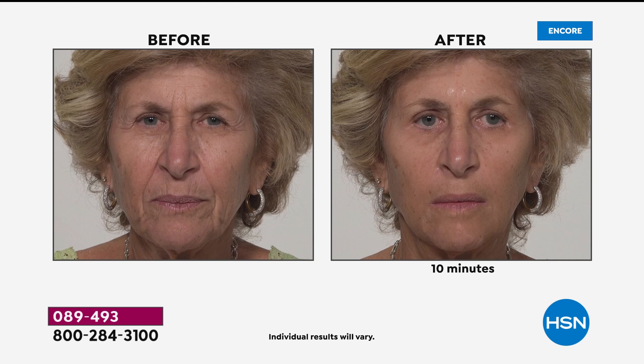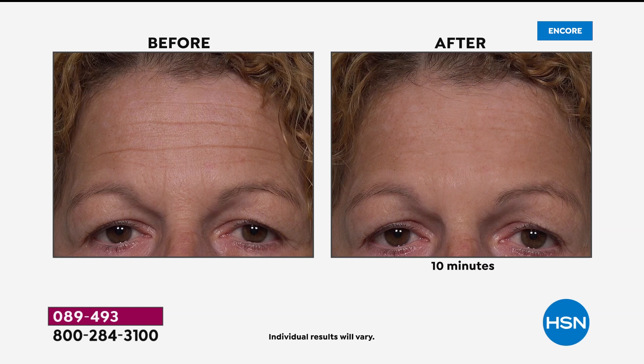Look at the crow's feet. Look at the 11 lines. The nose to mouth is gone. Look at the sagginess around the jowls. Look at the lip lines. It's the coolest product. We're limited supply today. We have our very special guest — her name is Amy Vanderhoff joining us.